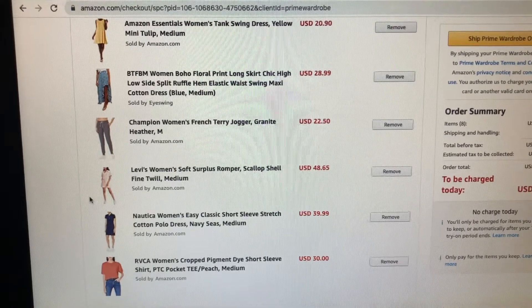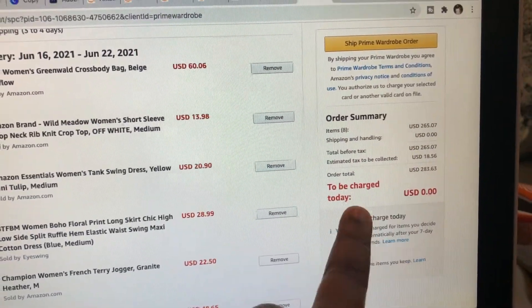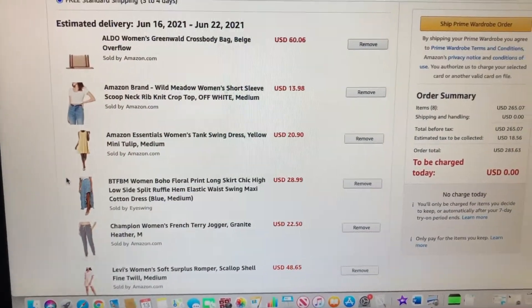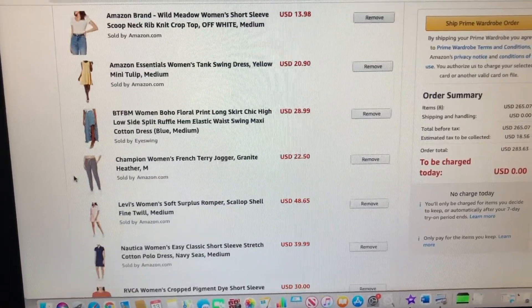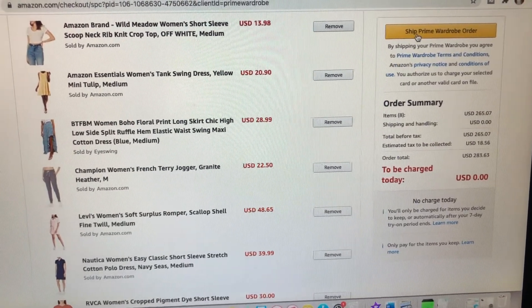I'm super excited to get all of these items and show you guys the whole process. The cool thing about it is I am not charged until I actually decide to keep the item. I have to indicate that within a certain number of days — I'll go through all of how it works later on — but I want to show you guys as I'm about to order them to ship. Let's do it!